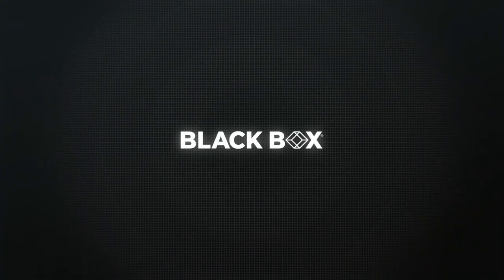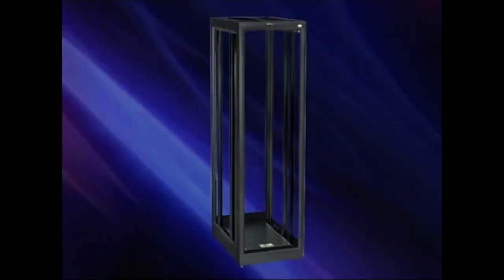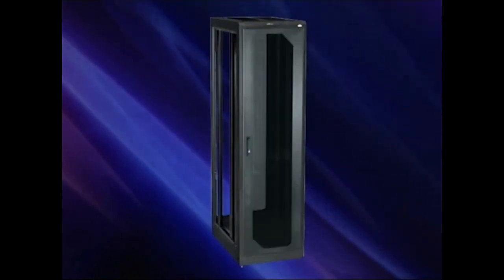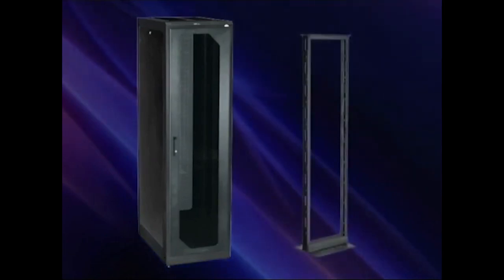Picking the right cabinet. In this Tips for Techs, we'll show you how to go about it. But first, let's be clear on what a cabinet is. At Black Box, it's any box-like enclosure that has a door and side panels, as opposed to a rack which has an open frame.